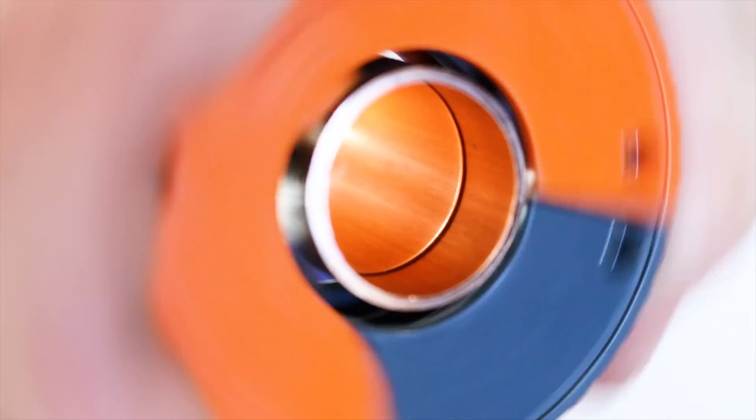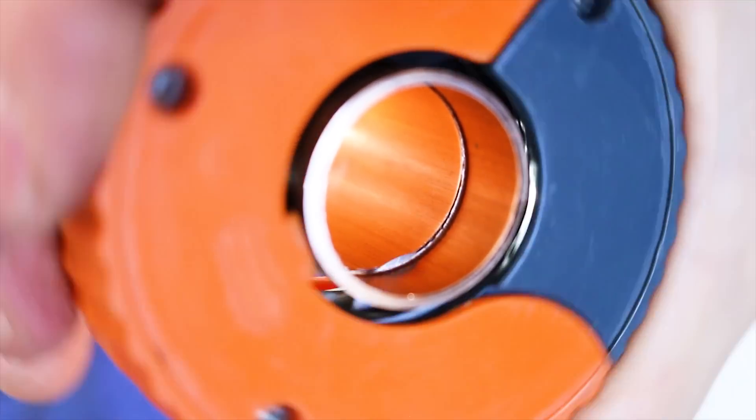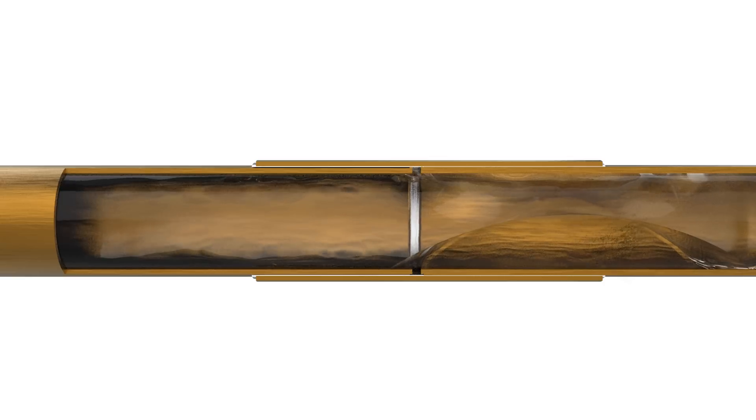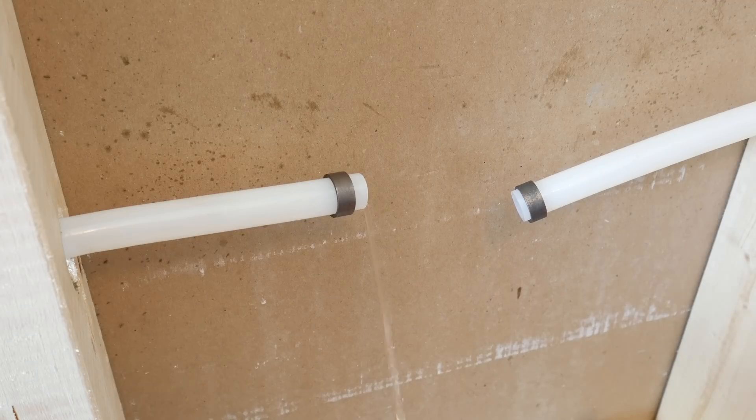A good example of an improper installation is not deburring the pipe after it's been cut, as seen here. The turbulence created by the lip causes erosion and eats away at the pipe, leading to a pinhole. Another important aspect is repairs.